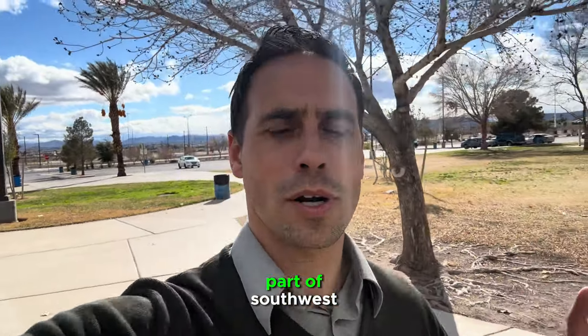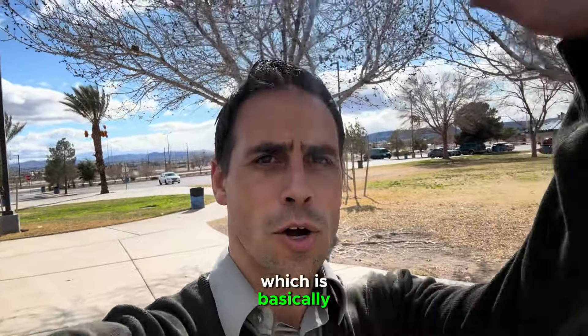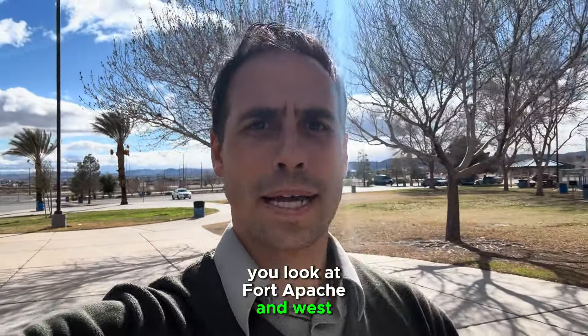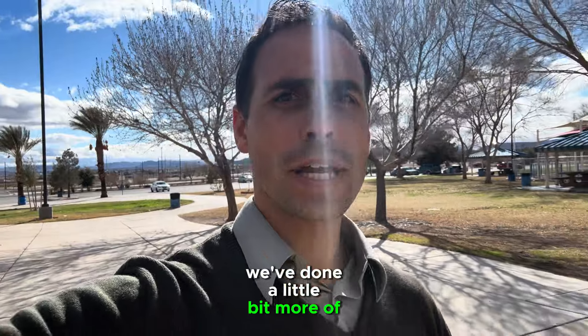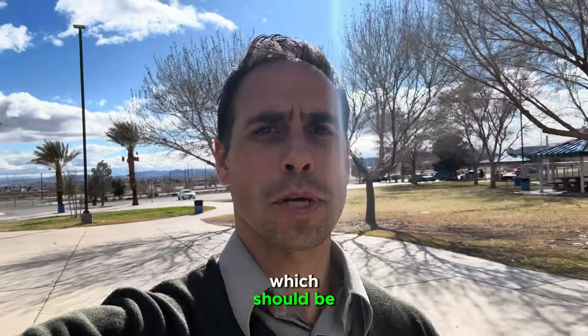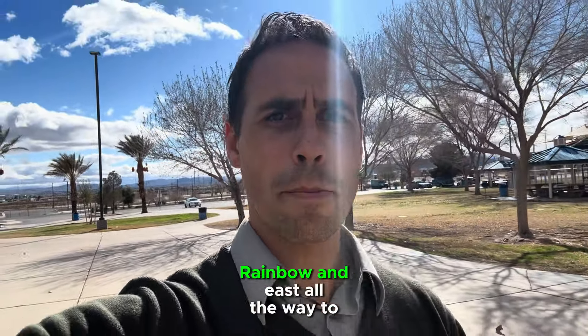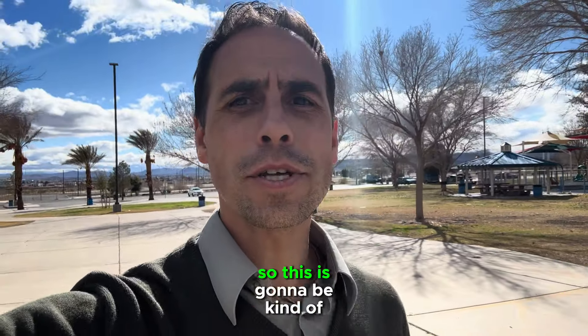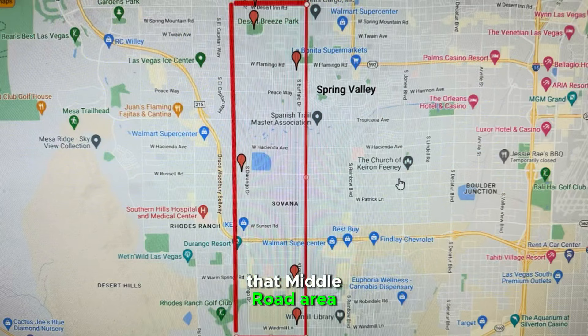Then we've done the western part of southwest, which is basically, if you look at streets and a map, you're looking at Fort Apache and west. We've done a little bit more of the eastern half, which would be Rainbow and east, all the way to the 15. So this is going to be kind of that middle road area.